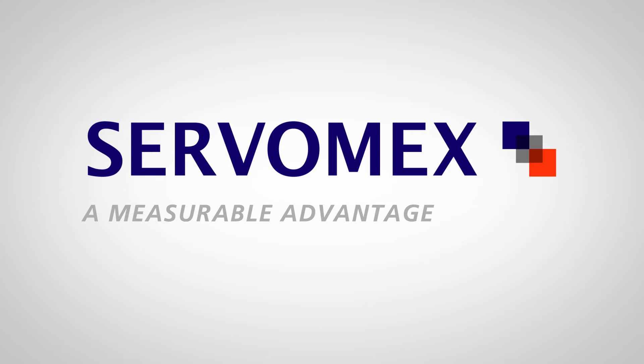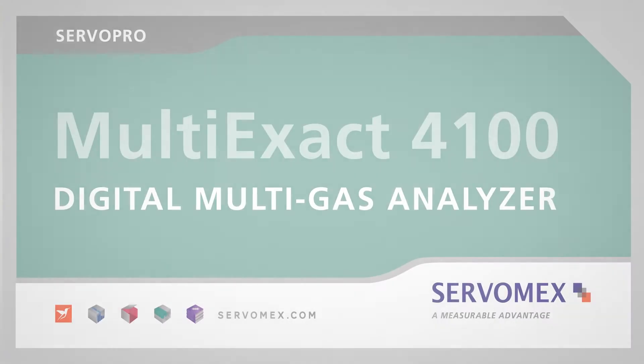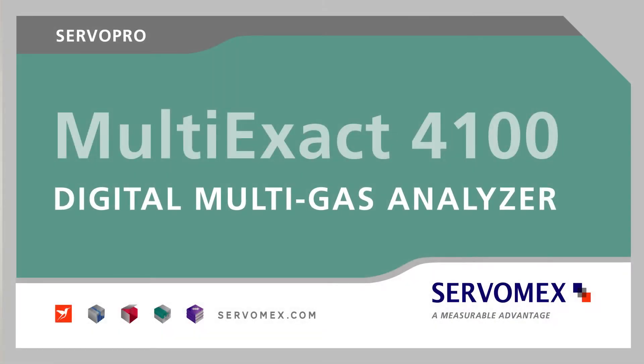From Servomex, the world leader in gas analysis, the MultiExact 4100 Digital Multi-Gas Analyzer.